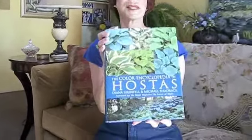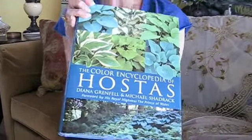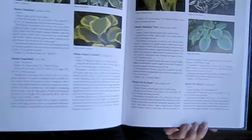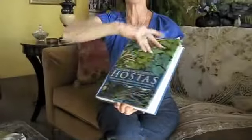Lastly, I have Hostas. This is an encyclopedia and it's been of invaluable use. We love these plants. It tells you all about them — their identifications, what they like, what they don't like, where to plant, where to grow. Here's the library — have fun! I hope you post your library on the website, too.